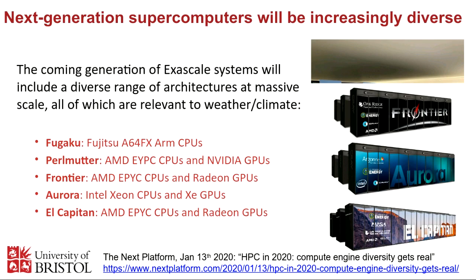One of the things that's going to happen over the next couple of years is we're going to get the first generation of exascale supercomputers. This is the first time we've broken the next big barrier in supercomputer performance. Something very interesting is happening: we're seeing much more diversity in the next generation of supercomputers than we've had really for the last five or ten years. I've listed five of the biggest systems that we know are coming, and it's quite remarkable how different they all are from each other.